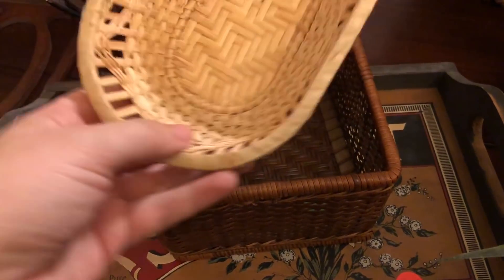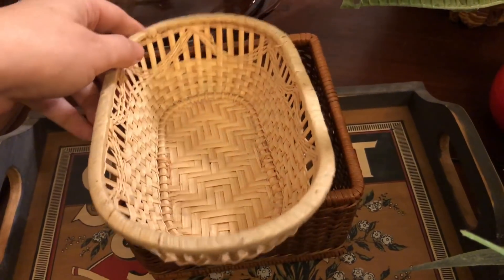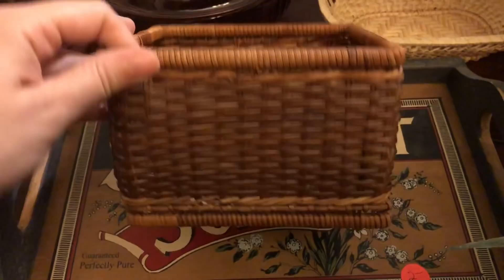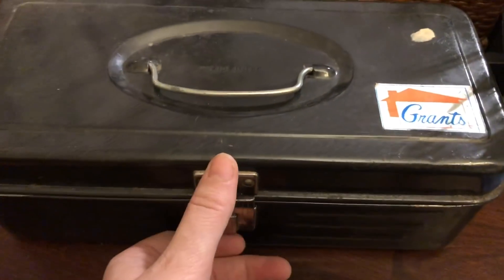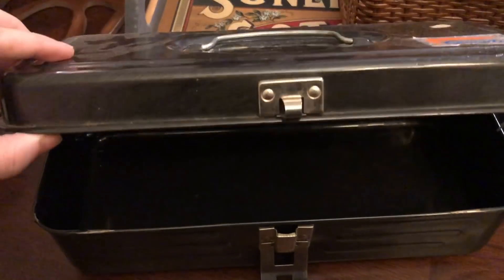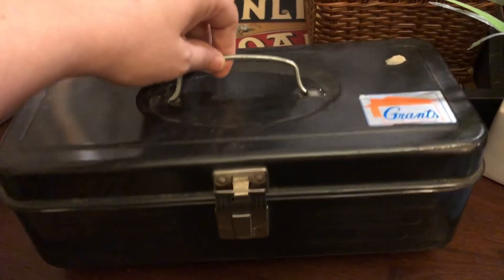I picked up this basket for a quarter to add to my basket wall. I like the size of it and the oval shape — most of the ones I have are round, so it gives it a different look. I also picked up this square basket for $0.50 and I'll probably go ahead and put that in the booth. Down here I picked up an old Grant's toolbox — it's in really good condition. It was only $1 and I'm sure I could sell it for at least $10.